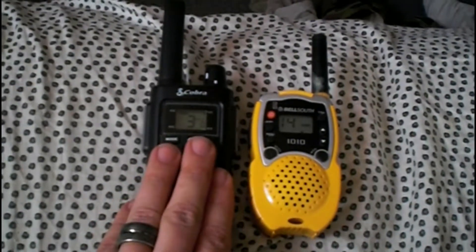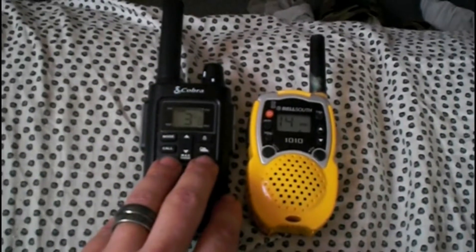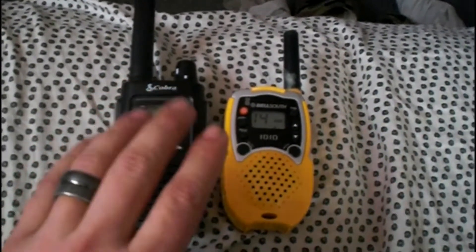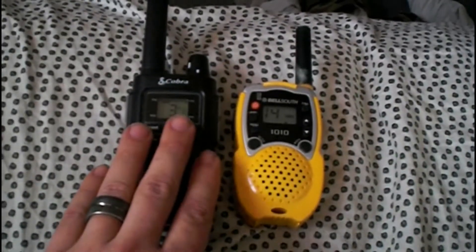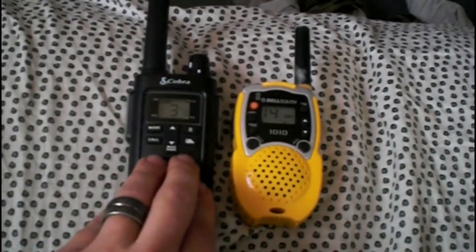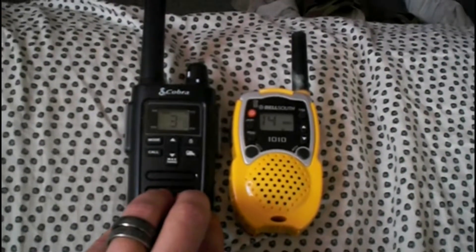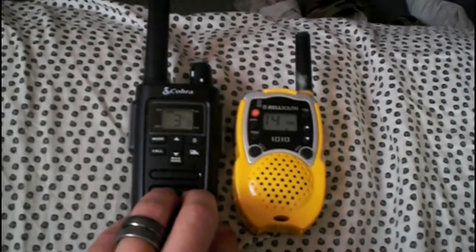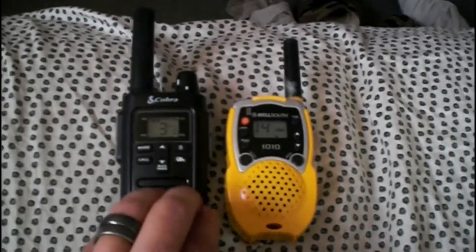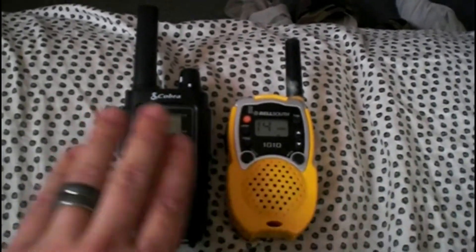When you guys get these radios for hiking, camping, backup communications — like if you're at a site in a SHTF scenario and you guys want to use these — you've got to keep in mind that past channel 22, you are required to have a license to transmit. Now, in all honesty, I think if there was a national emergency or something like that, I don't think a license is really going to matter at that point. However, for general use, the GMRS signal requires a license to transmit.